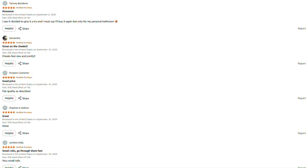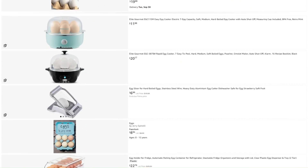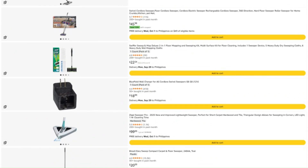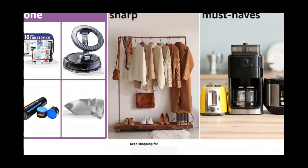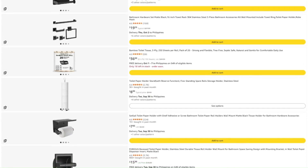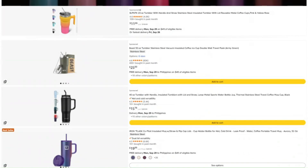If this review helped you out — saved you from wasting money or helped you find something worth buying — here are a few ways to support what we're doing. There's a link to this product in the description; if you buy through it, they toss me a few pennies without charging you extra. For regular Amazon shoppers, there's also a link to Amazon's homepage — bookmark it, use it whenever you shop, and a tiny portion of what you're already spending helps fund these investigations. Jeff Bezos won't even notice it's missing.